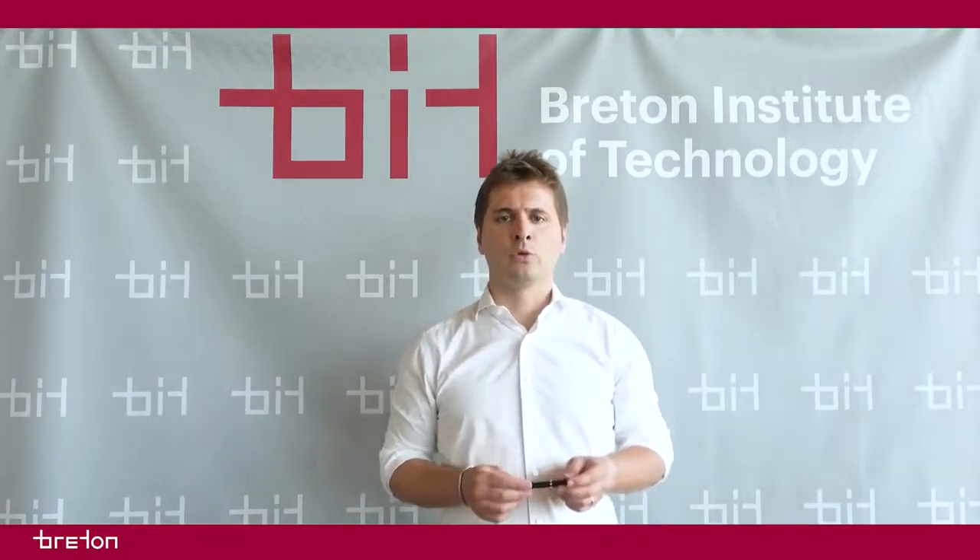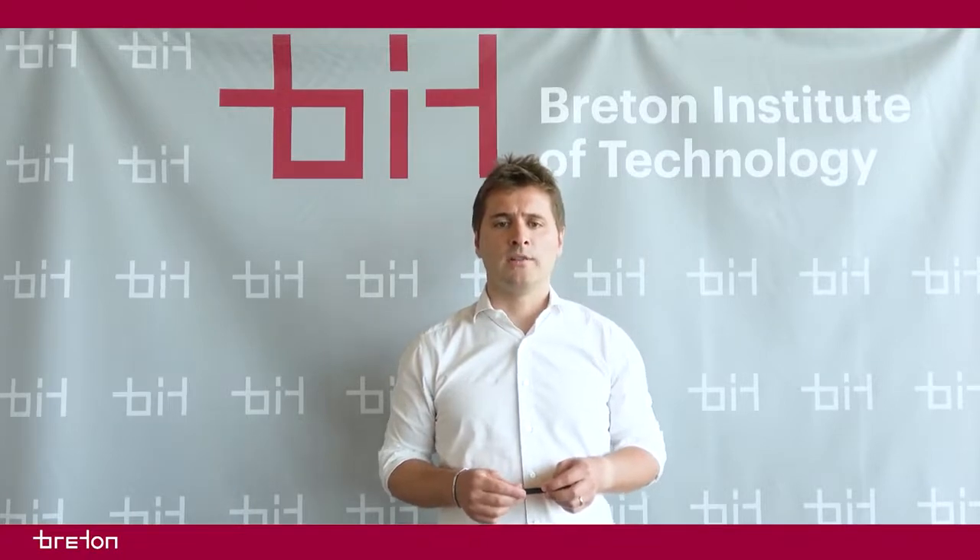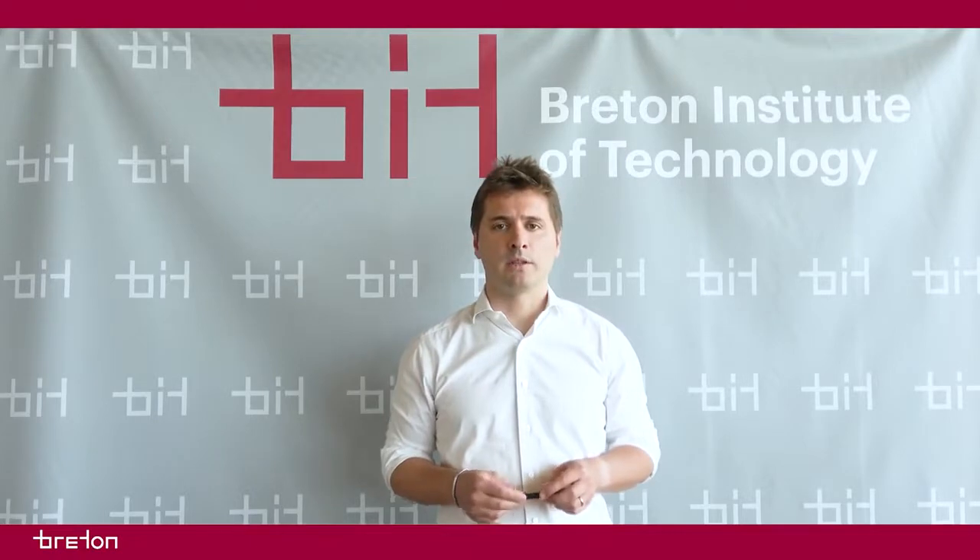I'm here to talk to you about a new technological development made by BIT to expand the applications of the ceramics industry.